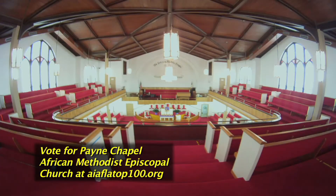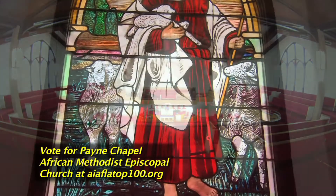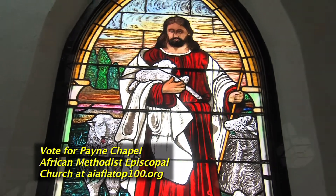It has been a center of religious, social, and humanitarian activities in this community ever since it was built.